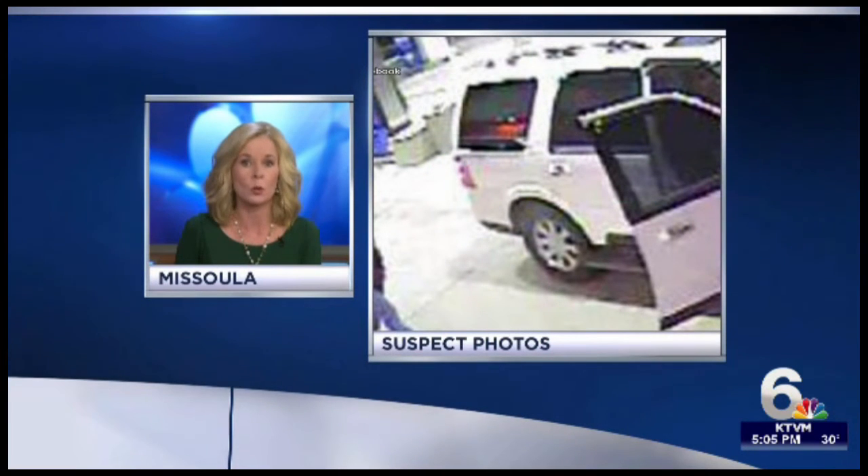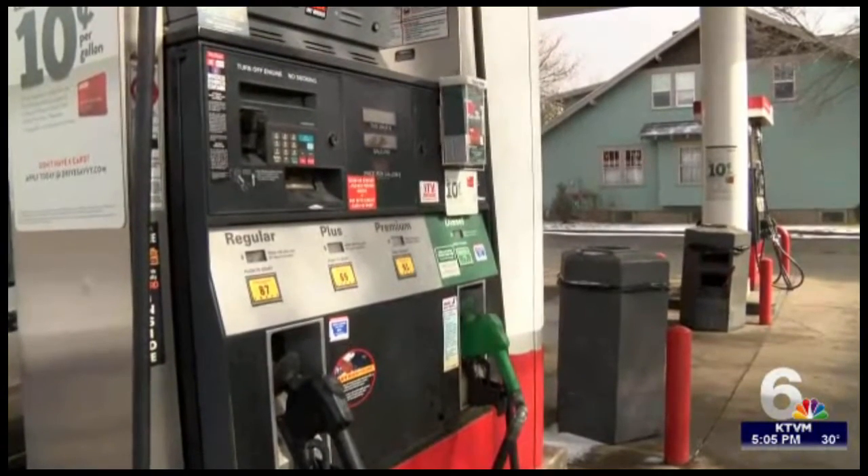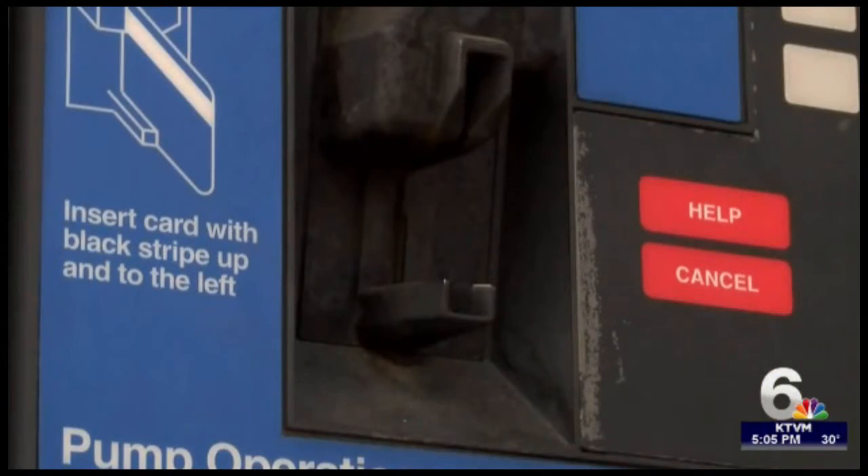The word of these alleged thieves has spread to gas stations all around the area. NBC Montana's Jacqueline Gideon found out how other gas stations are trying to keep your information safe. One local gas station isn't messing around when it comes to protecting its customers' credit card information.